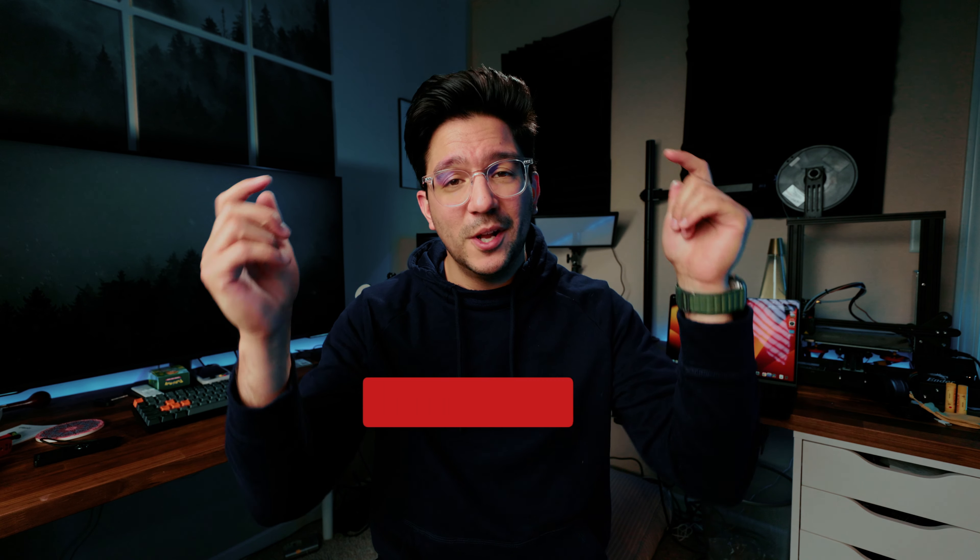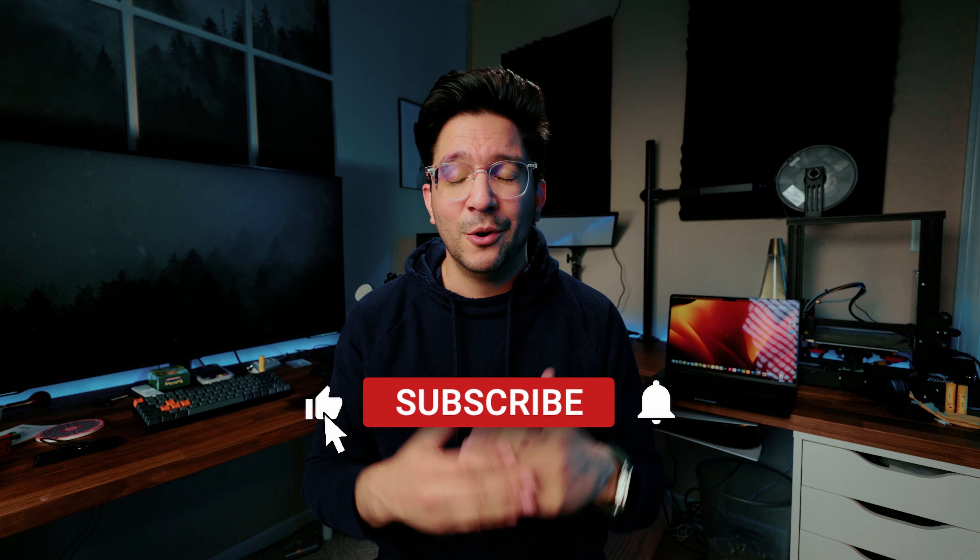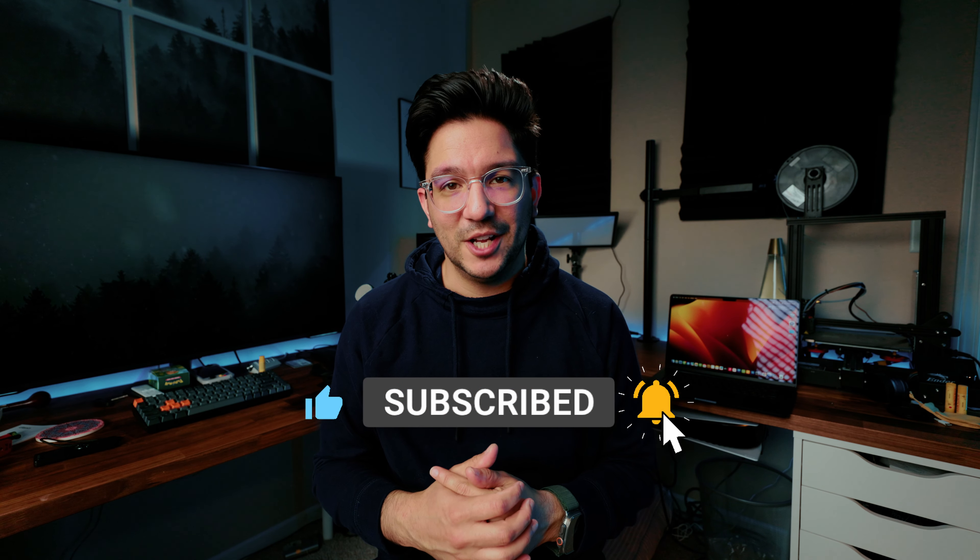Before we begin, I just wanted to say thank you so much for checking out this video, and if you want to hit that big subscribe button down below, it really means a lot to me personally and obviously helps the channel grow.